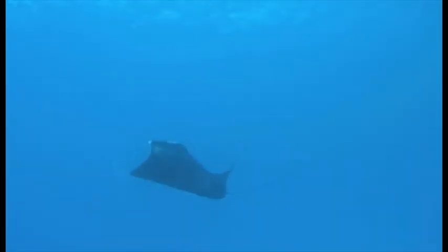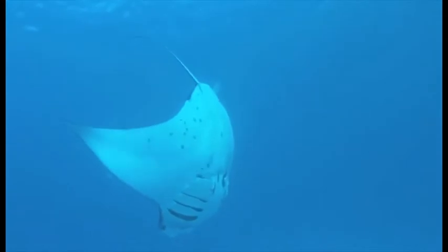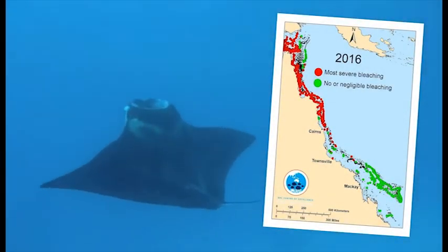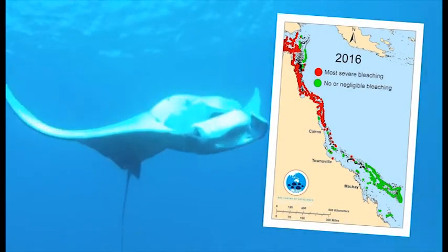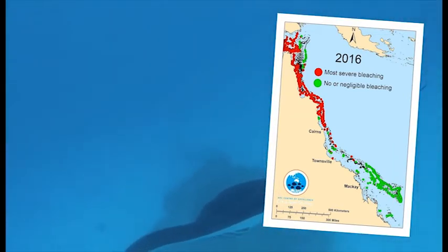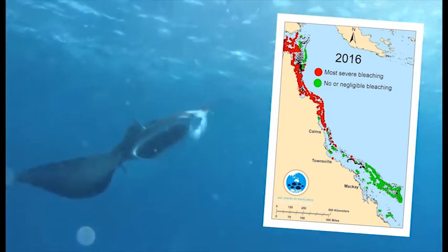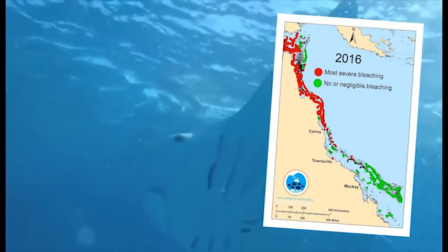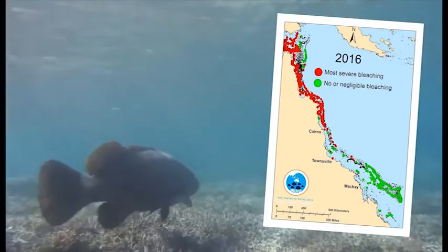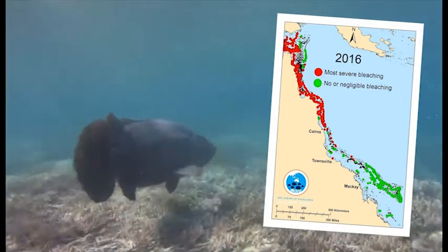2016 then dealt a heavy blow with the worst ever coral bleaching event. This map only shows the reefs in 2016 which were the most severely bleached in red, and the reefs which avoided bleaching in green, so there are many reefs along the coast between those two extremes. The Director for the ARC Centre of Excellence for Coral Reef Studies at James Cook University, Professor Terry Hughes, gives meaning to those red dots.